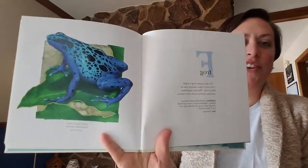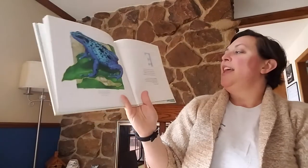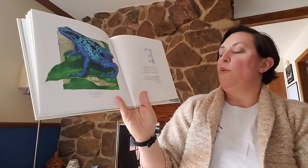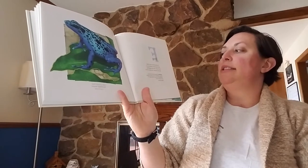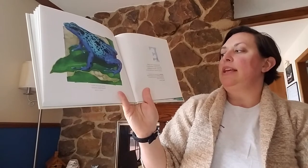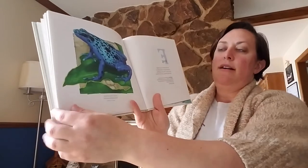Frog — oh, it's so pretty. The dart-poison frog's bright colors warn other animals that its skin is toxic. This tiny amphibian eats ants, termites, and other insects.